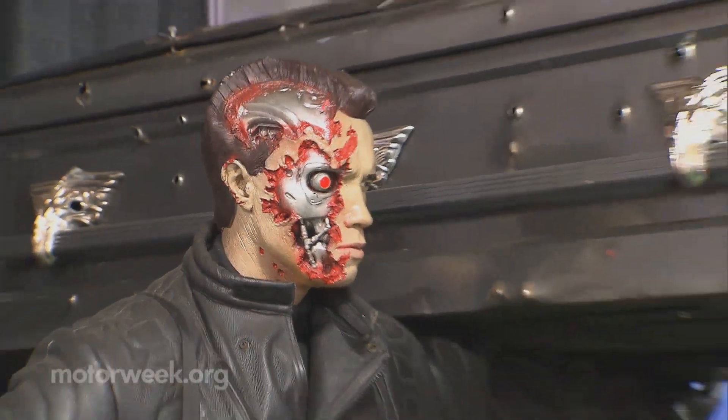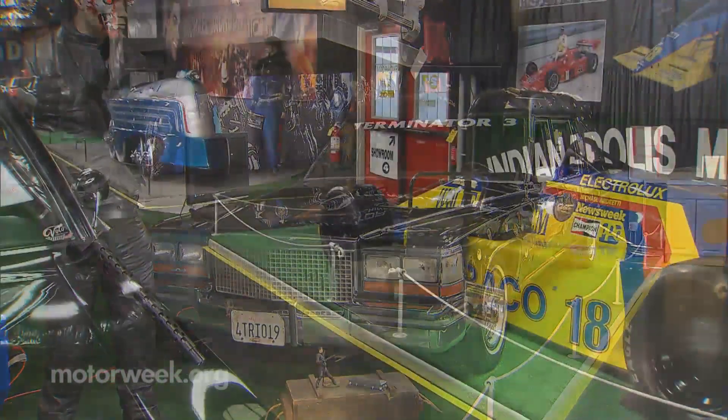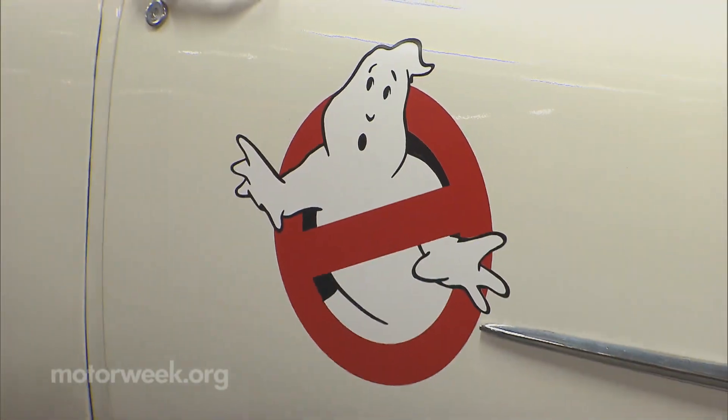To keep visitors excited, the museum's owners constantly turn over the pieces, making sure visitors return to see what's new. But it's the first-time visitors that are left with the biggest impression.